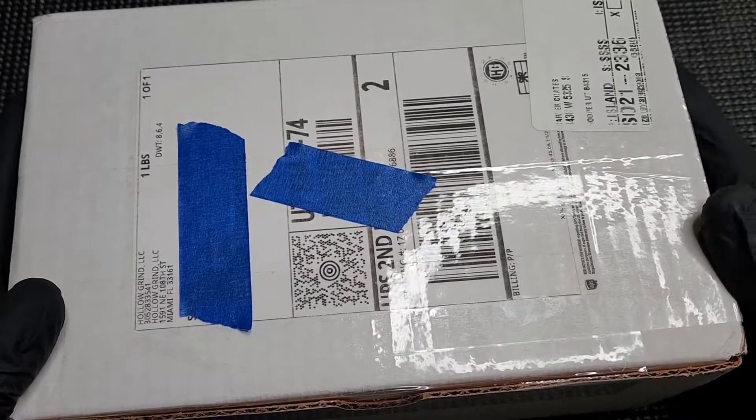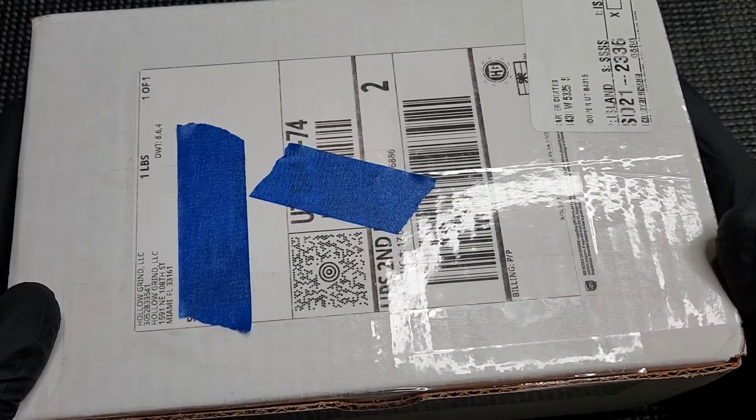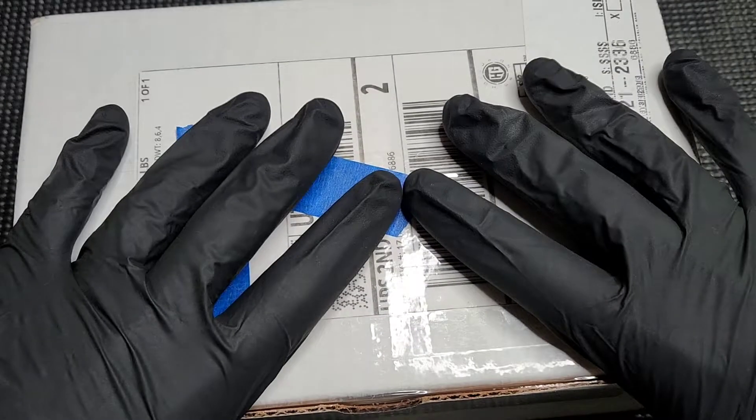Welcome to Edged Mindset, ladies and gentlemen. I am your host, Carter. Sit back and enjoy this awesome unboxing.